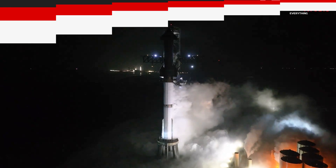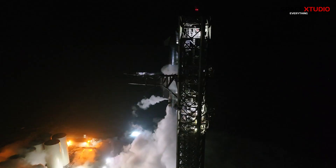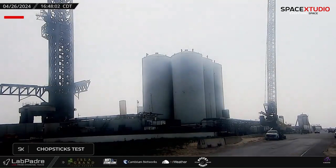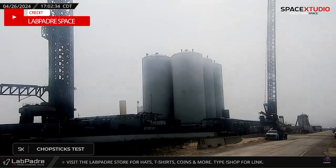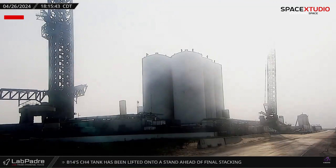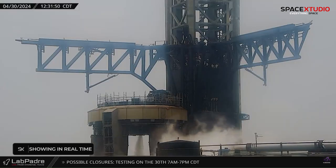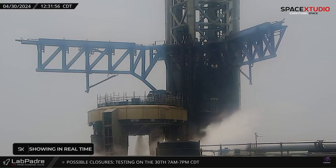Moving to Starbase, SpaceX has been preparing for the upcoming fourth Starship test flight, known as IFT-4. SpaceX has been actively conducting tests on the chopstick arms of its massive Starship catching tower. Recent tests have focused on the speed and movement of the chopsticks, with one test showcasing the fastest movement of the arms to date, making observers more confident in their ability to catch returning boosters.